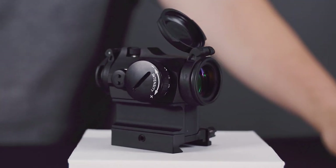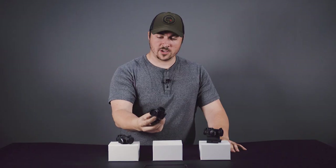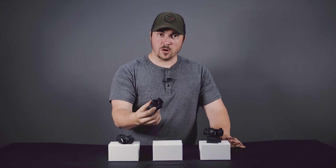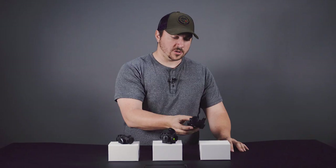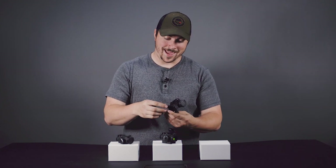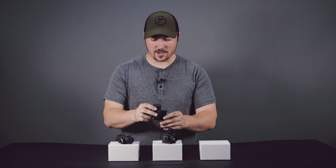All of these are the same exact red dot — they just vary in their mount. This one has no mount, and we'll come back to that. This one here has the low mount, which is ideal for things like shotguns, AKs, and most submachine gun type weapons. Then you have the one with the 39mm spacer, which puts it at a lower one-third height — ideal for use on an AR. It also has a quick-detach lever which is very much repeatable; I've tried this myself to confirm.